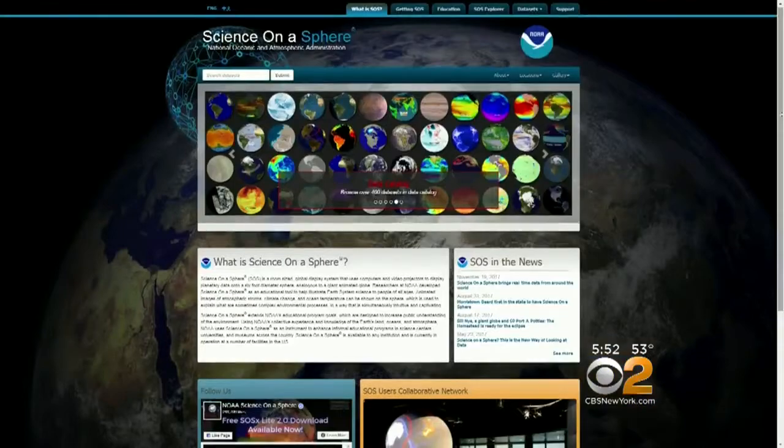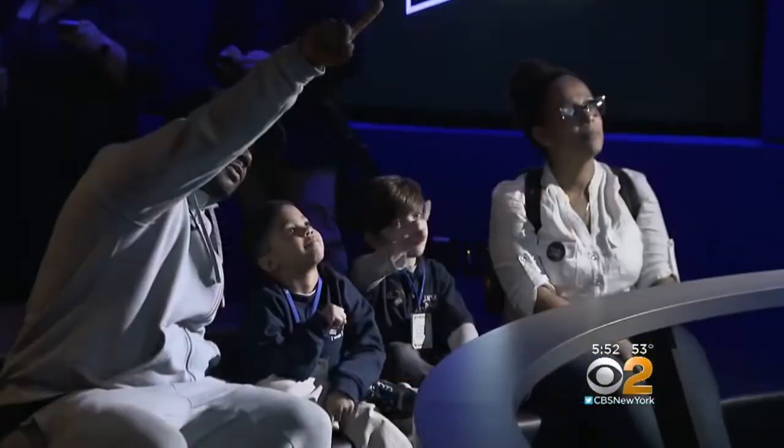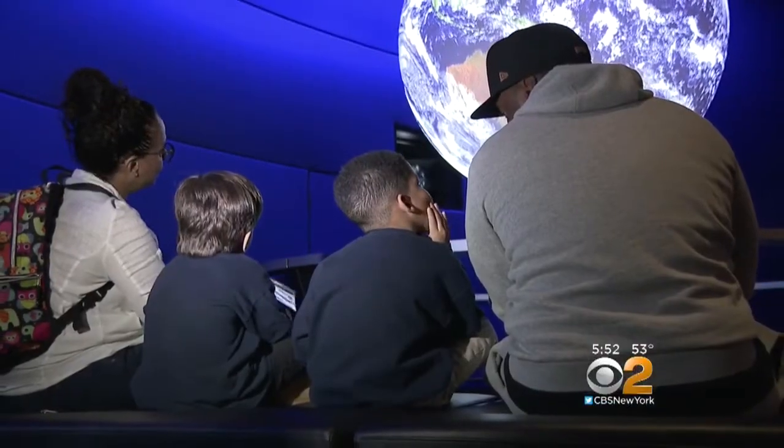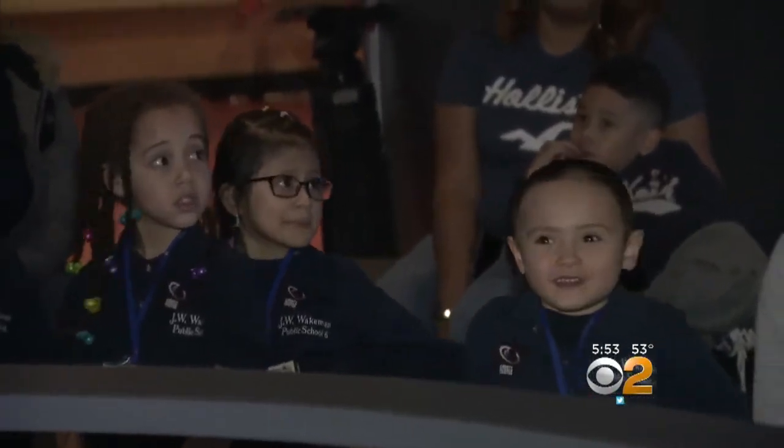I like to learn new things. Very happy that he finds interest in something other than toys. There are 150 installations of Science on a Sphere around the world, but this is the only one open to the public in the tri-state area. It promises to bring Earth science to life for kids of all ages, and hopefully inspire the next generation of scientists.